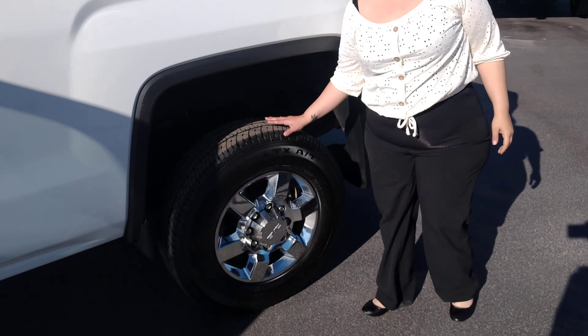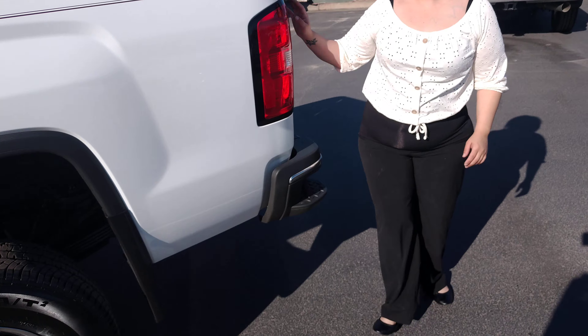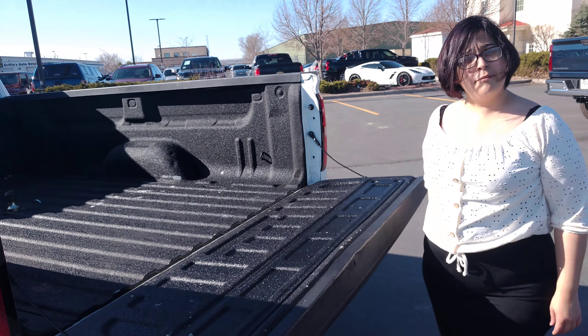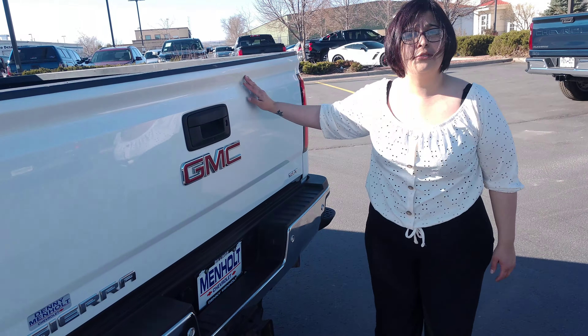We did talk about the condition of the tires and how they were great highway tires. And I didn't get a chance to point out how easy this tailgate is to drop — super light, super easy to move.